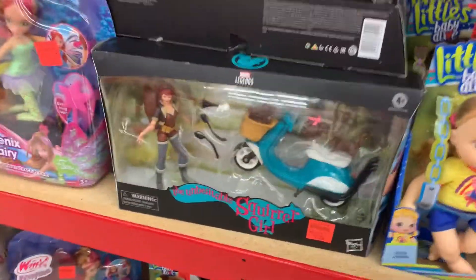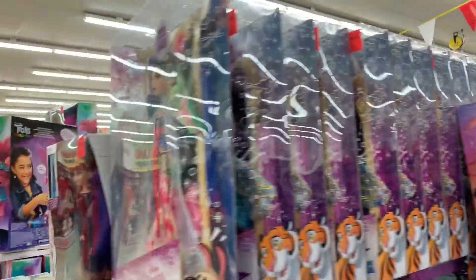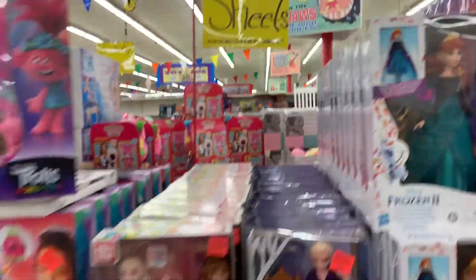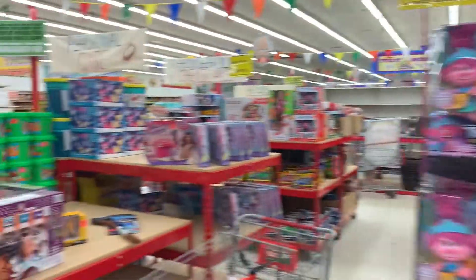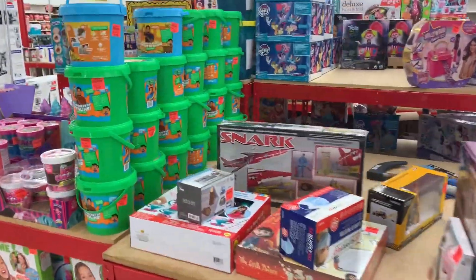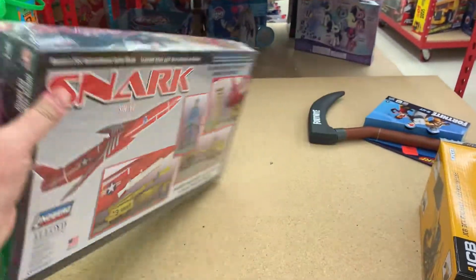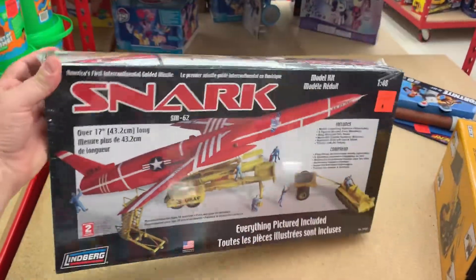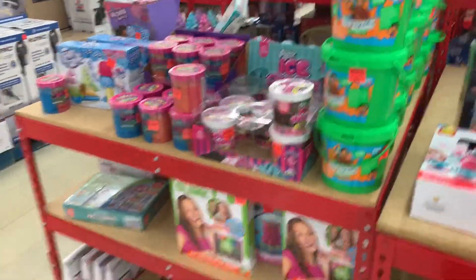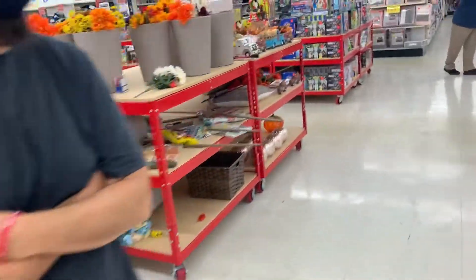Oh, Squirrel Girl — Squirrel Girl is 14 dollars. That's pretty neat. What is this one over here?